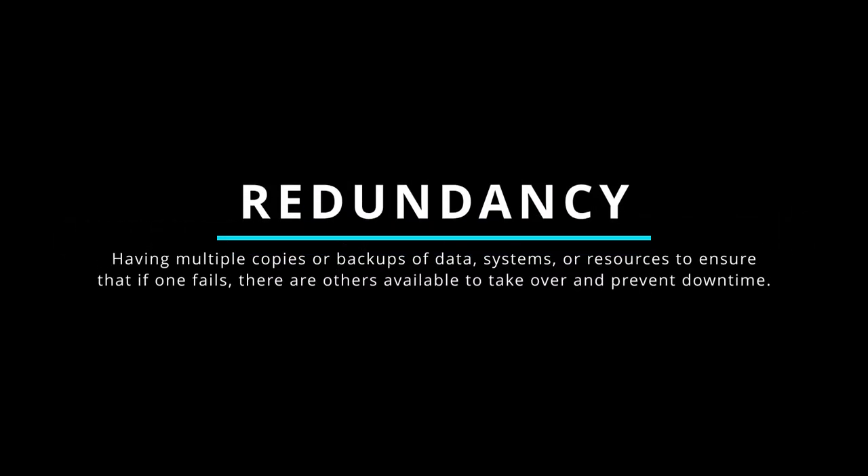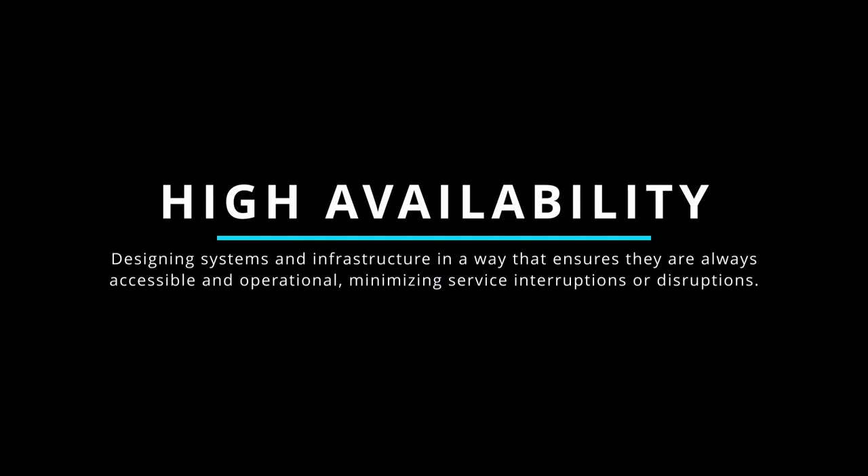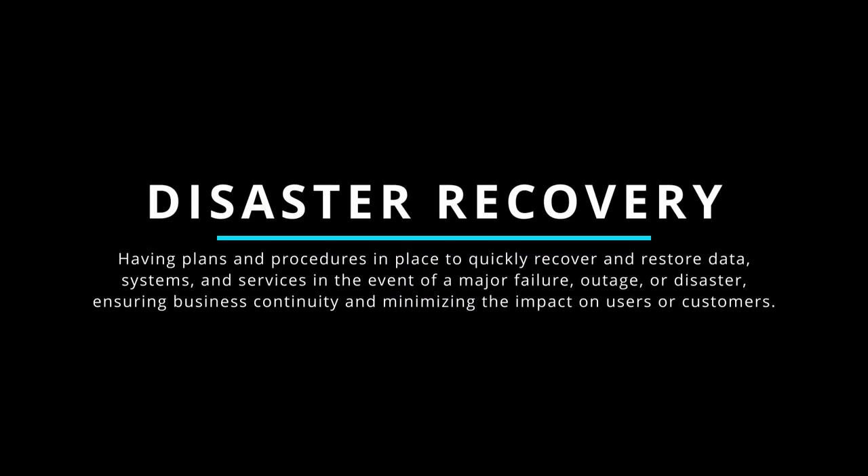Key definitions: Redundancy in cloud technology means having multiple copies or backups of data, systems, or resources so that if one fails, others are available to take over and prevent downtime. High availability means designing systems so they are always accessible and operational, minimizing service interruptions. Disaster recovery refers to having plans and procedures to quickly recover and restore data, systems, and services in the event of a major failure, outage, or disaster, ensuring business continuity.